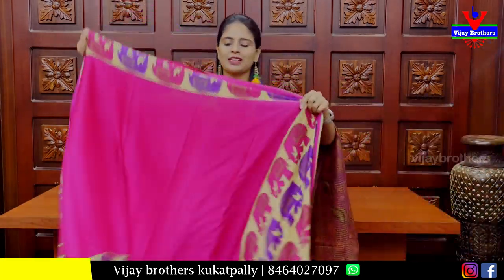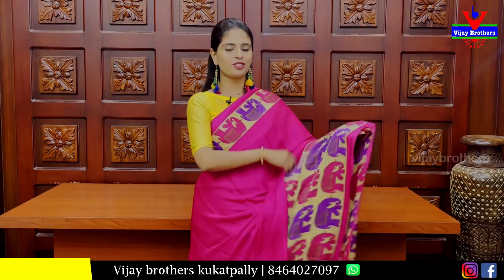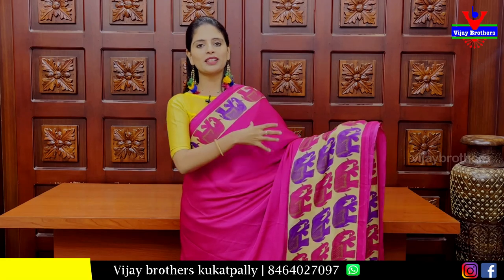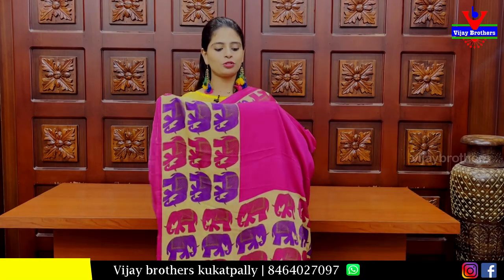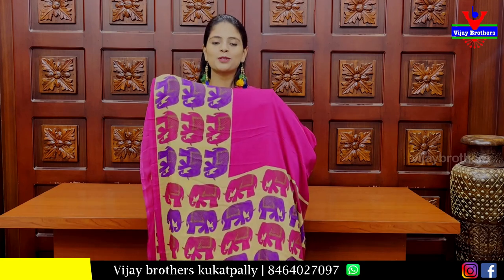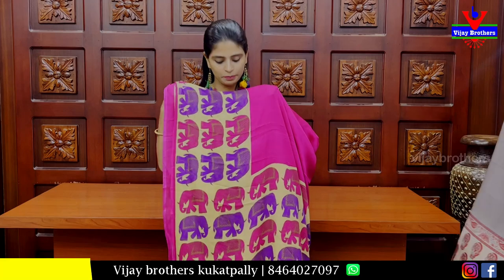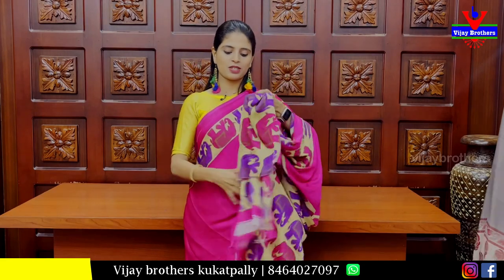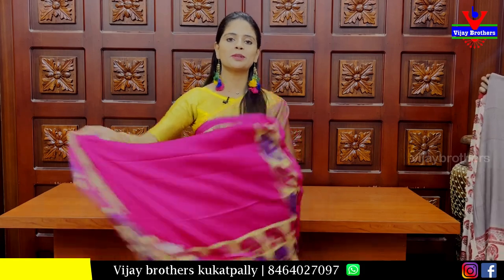The next sari is pink with elephant prints on both sides — 2 to 3 inches on the top border, and a triple channel border of 10 to 12 inches on the bottom. The body is plain. Made in chiffon georgette. The pallu also has elephant prints with border. The blouse is a plain self-flow blouse with matching border. Price: Rs. 300.